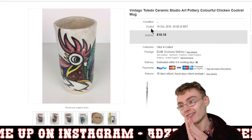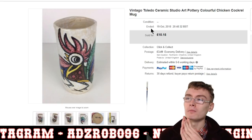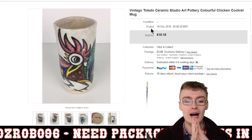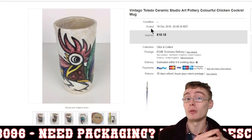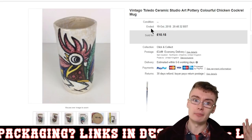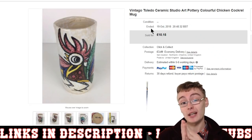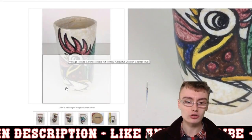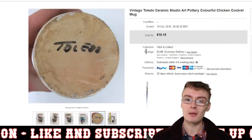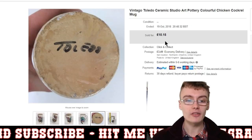I was so happy when this sold — I love this one. It was in an auction job lot from when I was doing the quantity over quality approach early in the year, which turned out to be a shockingly bad business decision and may be one of the reasons for my slow sales over summer. Anyway, I would have paid like 50p for this. It's like a cockerel or chicken, multicoloured, really cool — and it was Toledo, so I'm guessing that's a place or a potter's works. £10 plus postage — really happy with that.